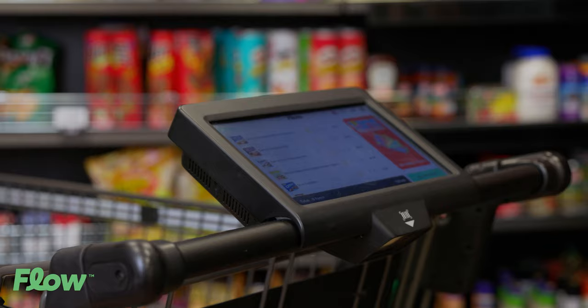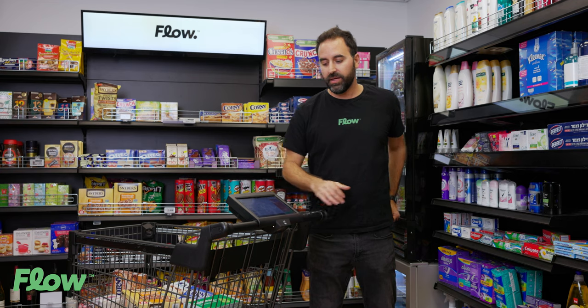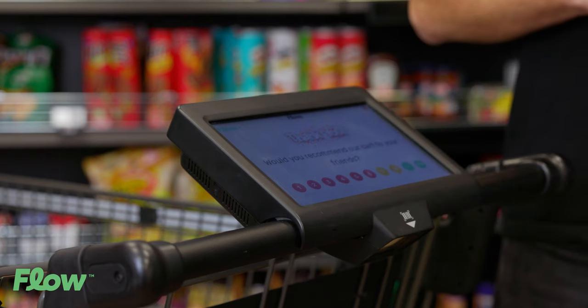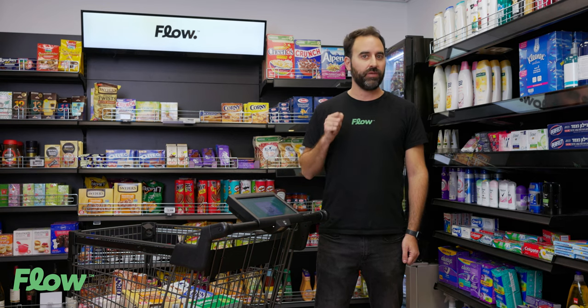Once the shopper finishes their journey, they just press to checkout and pay on the cart with their mobile phone or at any other point of sale in your store. All the transactions are recorded with real footage from the cart and transmitted to your back office in real time. Are you ready to try it for yourself?